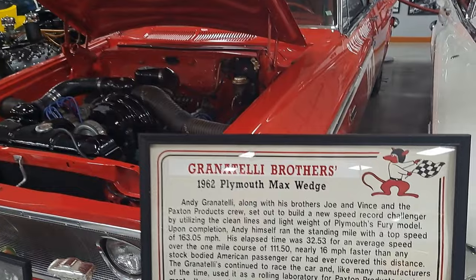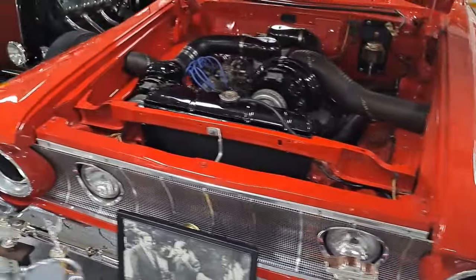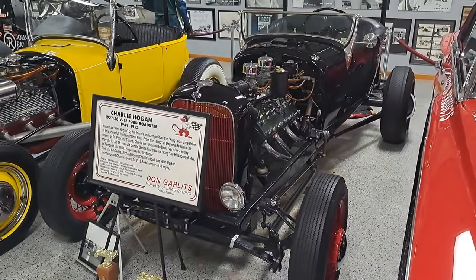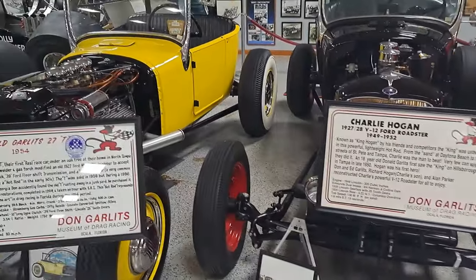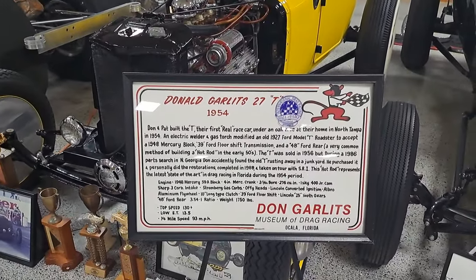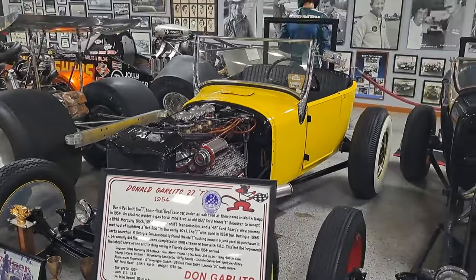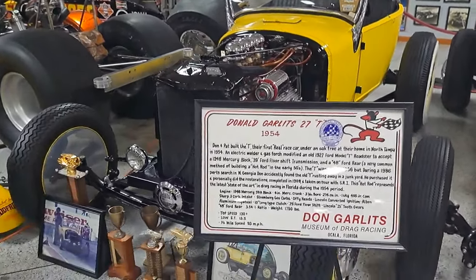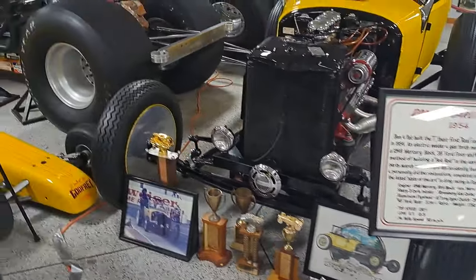You can read the information here on that one. This one's got a V12 — must be a Lincoln V12 flathead in there. It is Don's first real race car, 1954 Model T, with a flathead in it. The sign tells all the mechanical aspects of it.